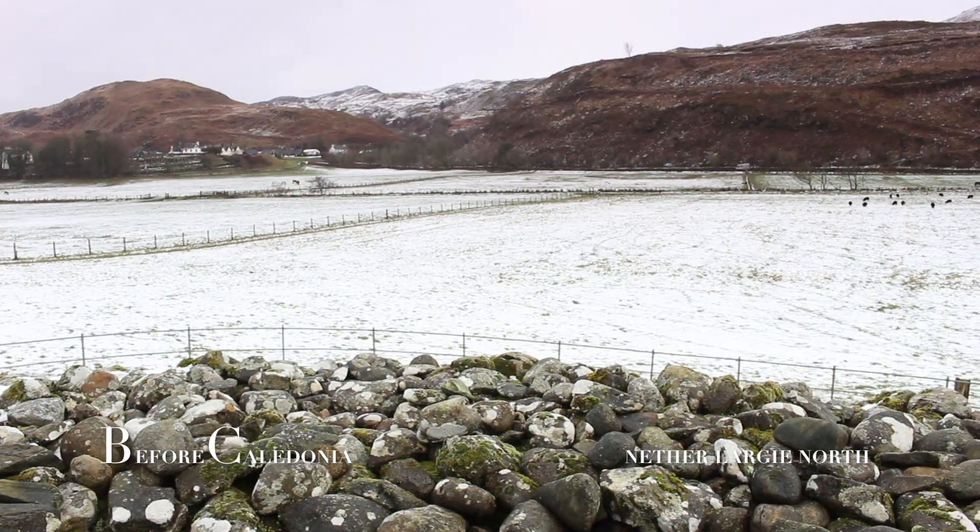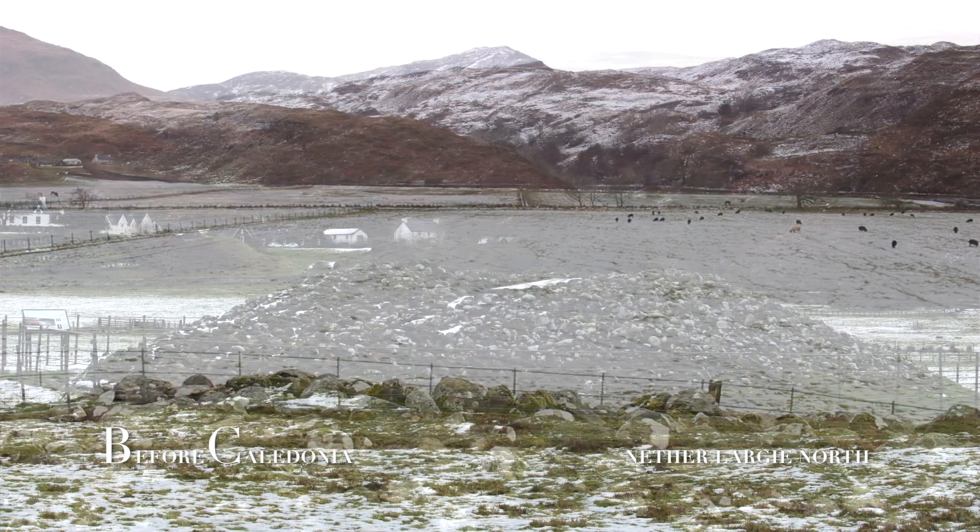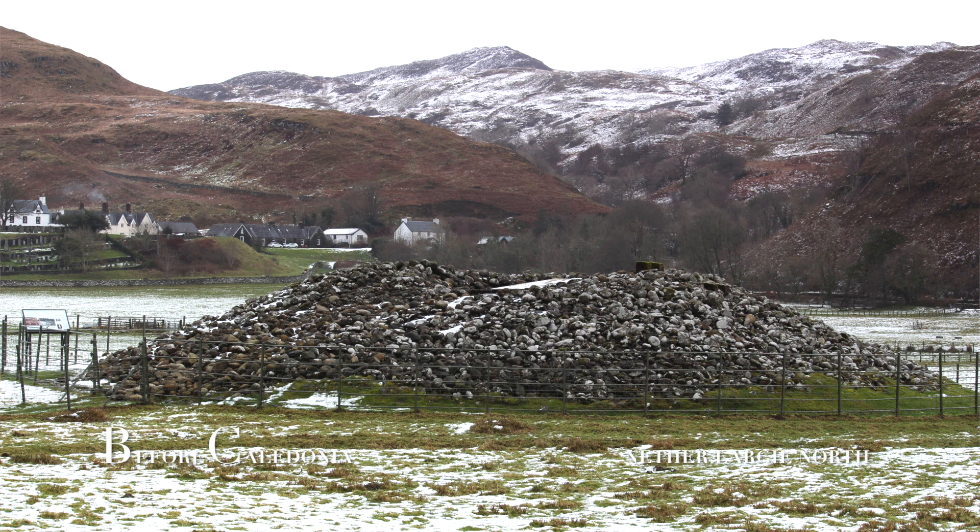From Nether Largay North, Gleap Cairn and Nether Largay Mid are both visible. Originally the cairn was 21 metres wide by 3 metres high.